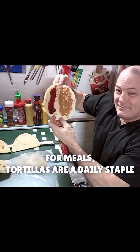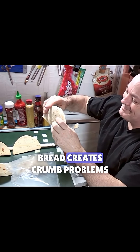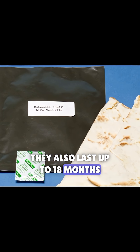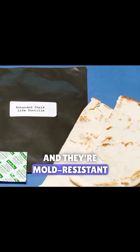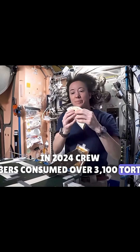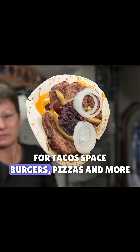For meals, tortillas are a daily staple. Bread creates crumb problems, but tortillas are less crumbly. They also last up to 18 months and are mold resistant. In 2024, crew members consumed over 3,100 tortillas for tacos, space burgers, pizzas, and more.